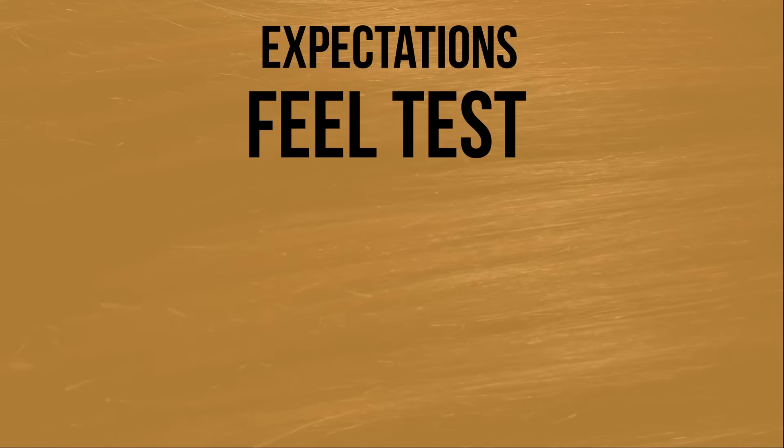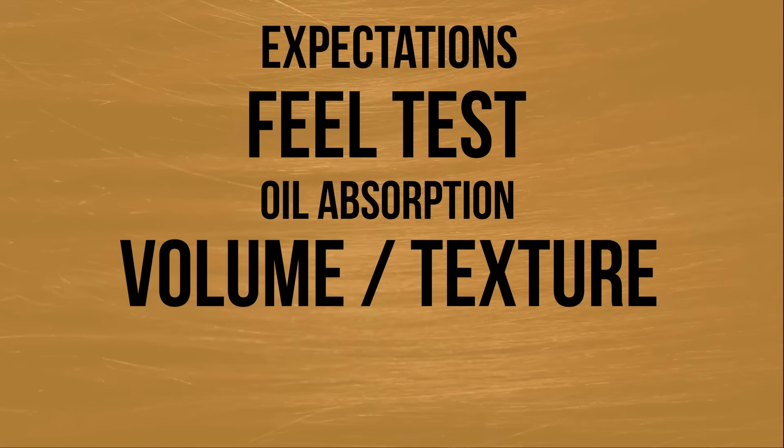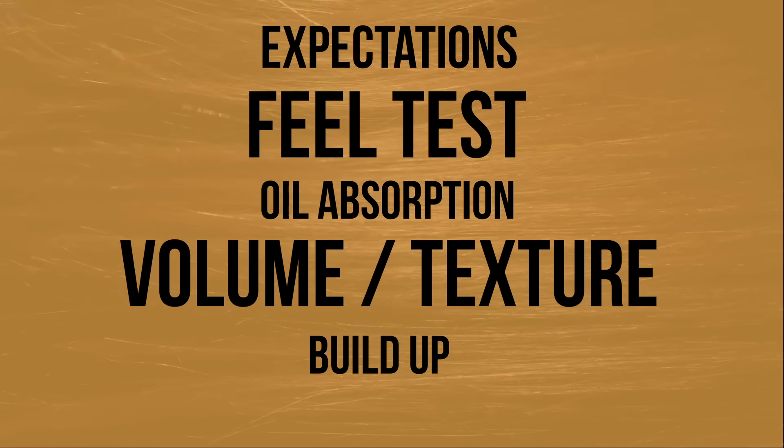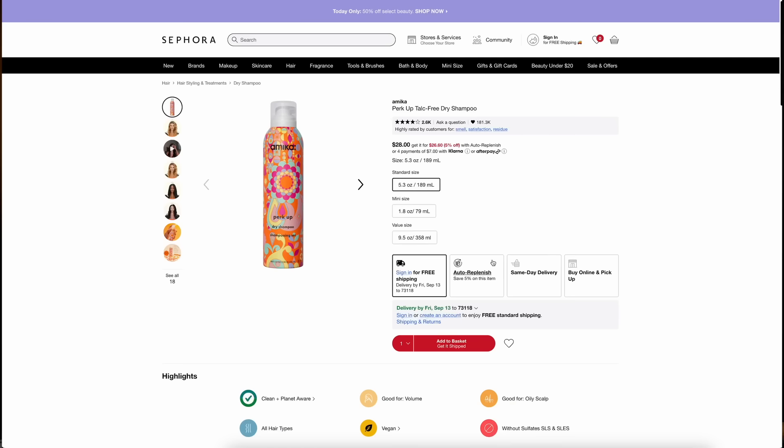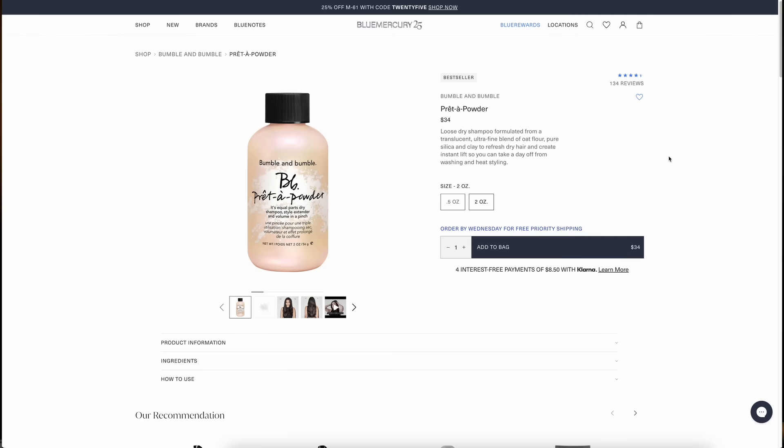Let's talk about exactly what we're going to cover in this test. First, we're going to cover what people are saying about each product online. We're talking about how it actually feels in your hair, oil absorption, how much volume and/or texture it will give your hair, and whether it's suitable for all hair textures. I'm going to put links in the description as well as the pinned comment for all of these products so you can find them easily.